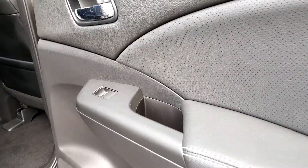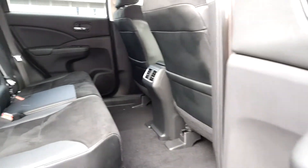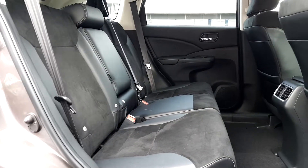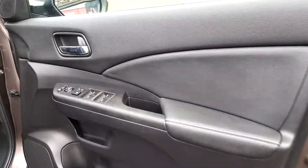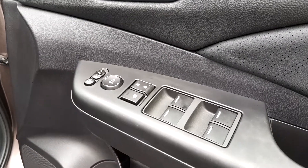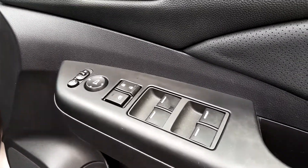You have electric rear windows and plenty of rear space for your rear occupants. On the driver's door panel you have operation for your front and rear electric windows, your central locking system and your electric folding heated door mirrors.